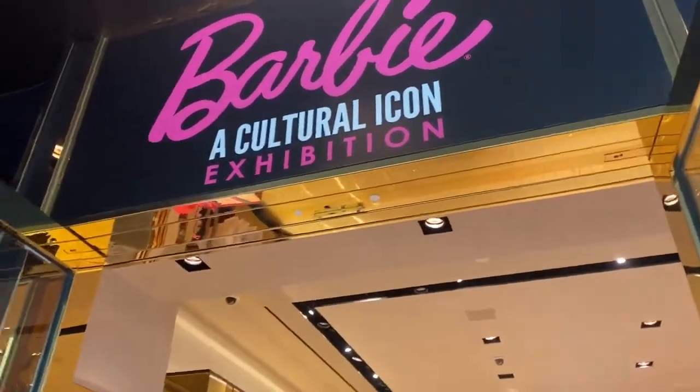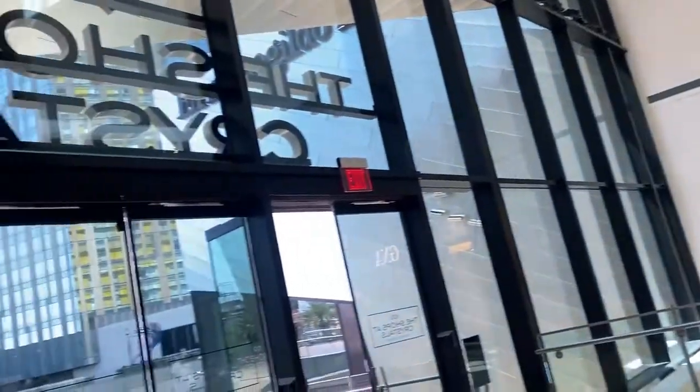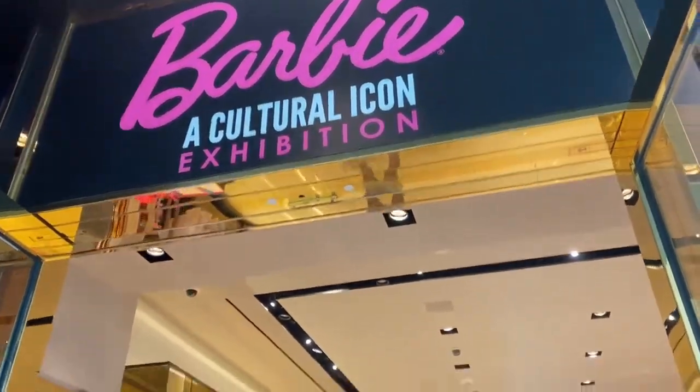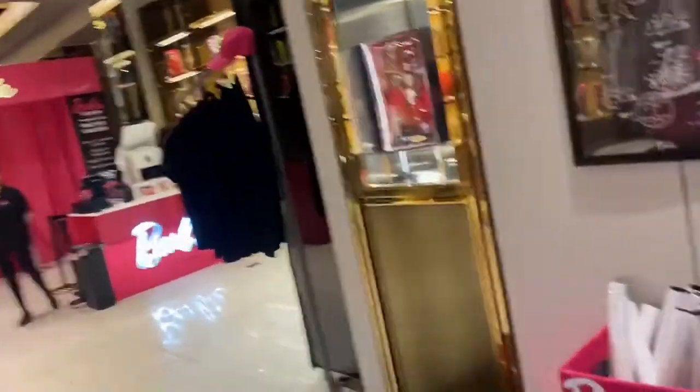Here we are, ladies and gentlemen. We're in the Crystal — the Shops at Crystal — which is a part of the area, and they have the Barbie Cultural Icon Exhibition, which is quite amazing.